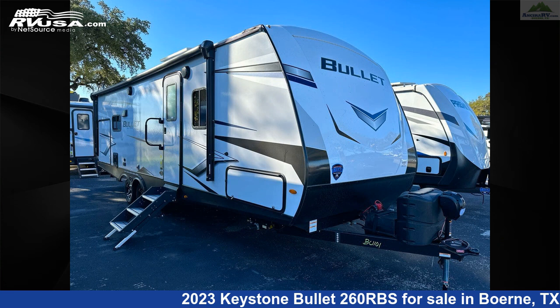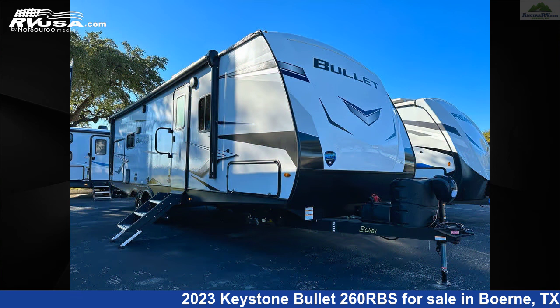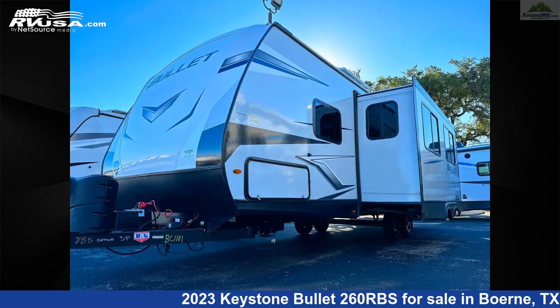This 2023 Keystone Bullitt 260RBS is a travel trailer RV. It is located in Burnie, Texas, 78006 and is offered for sale by Ansira RV.